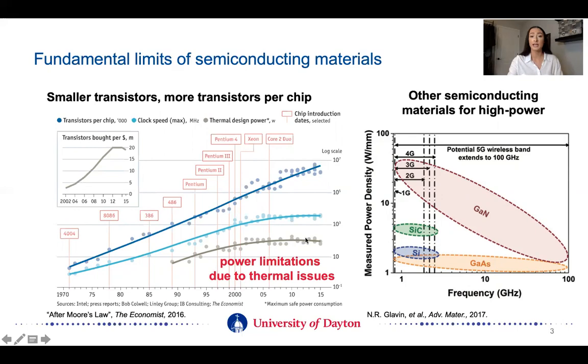A transistor is just a switch. It turns current on and off, which is how we get our ones and zeros. When the current is flowing and the charge carriers are moving, they lose some of their energy as heat, which is a fundamental issue with all electronics. It's really this thermal concern that is limiting the operation of these devices, and this is why we have this plateau in the operating power of our silicon-based devices. If we want to get to higher power applications, we're going to have to look at materials other than silicon.